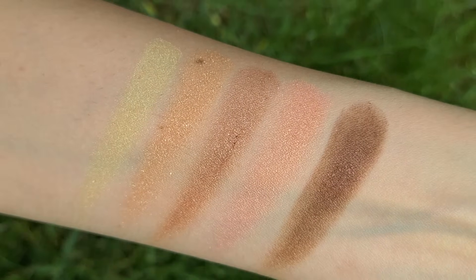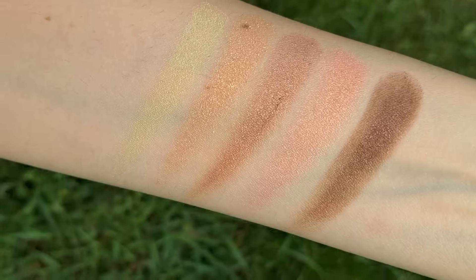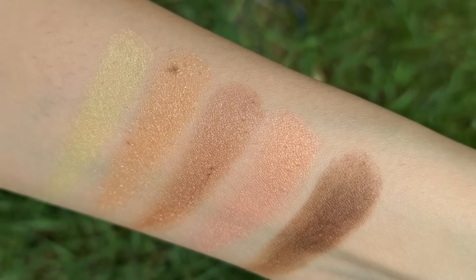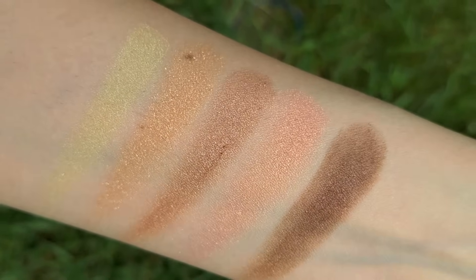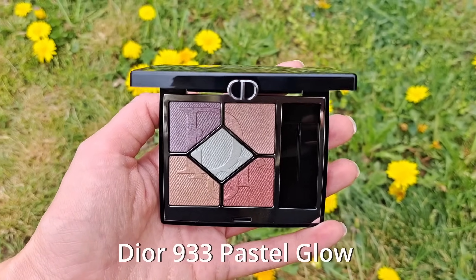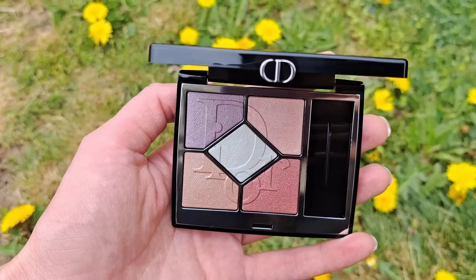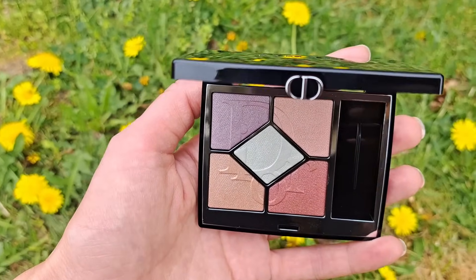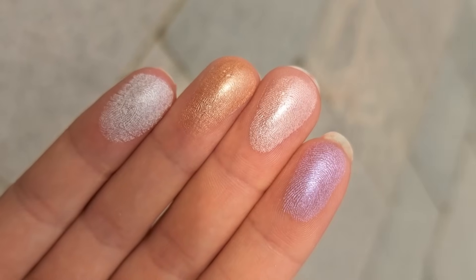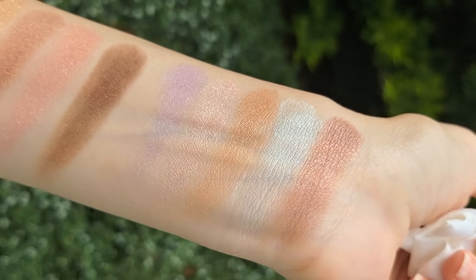Both of the palettes look like excellent options to be used all year round for everyday use. What I love about these two eyeshadow palettes is that they can be used safely in the office. They are perfect for people like me who are working professionals but still enjoy makeup — fun but classy, very put together, elegant, and office-friendly.